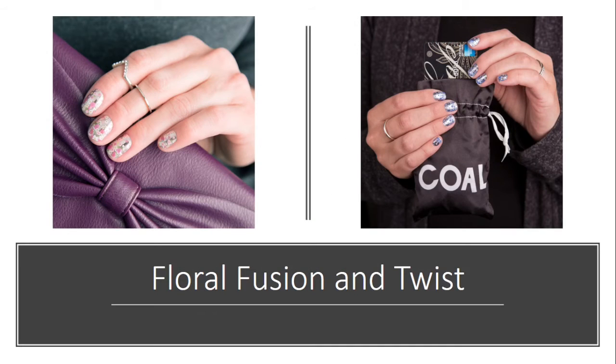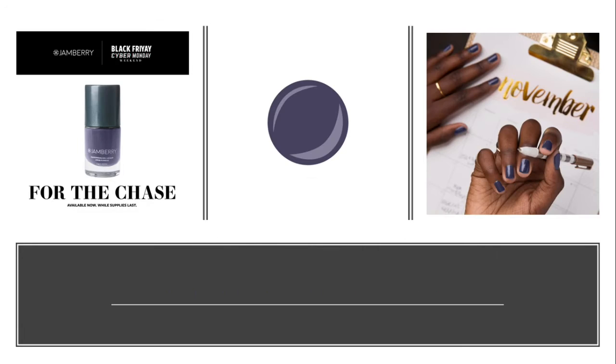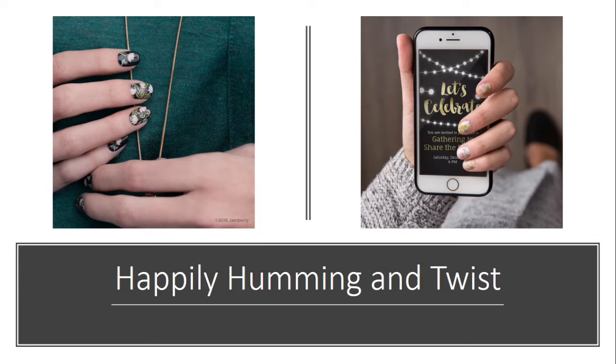'Floral Fusion' and its twist is another set of wraps you can get — I really like the twist. You don't have to get these together by the way, you can order them individually. The twist, because the blue and the silver just says winter to me. If you're more of a lacquer person and you want a gloss, 'For the Chase' is this awesome kind of purpley-gray lavender nail lacquer that I think would look great on anybody's nails.